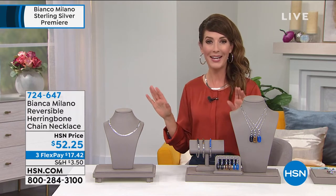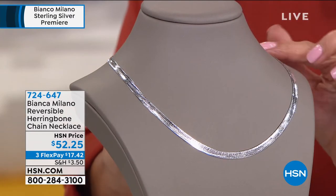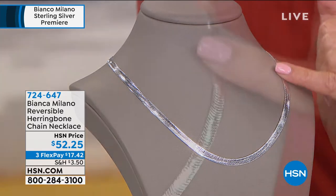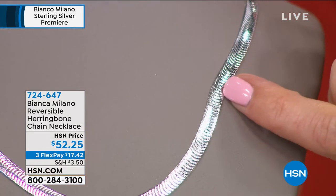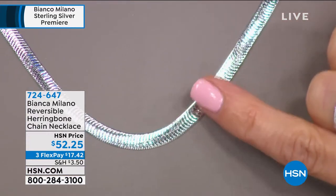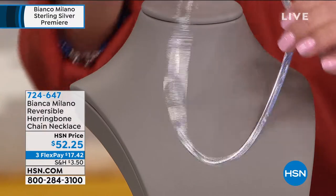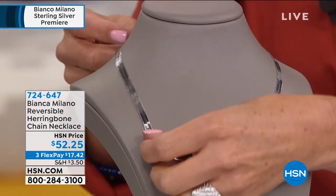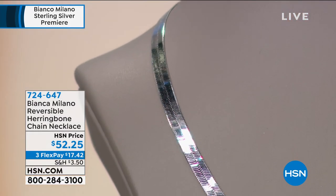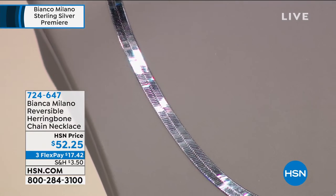Best of all, this one has two different finishes. On one side, you have the herringbone — that beautiful, slightly geometric, almost snake-like finish all the way around. And then you reverse it, and you get this electrifying high-polished look on the other, which is going to stop traffic. It's a wonderful opportunity — only $52.25. Libby and I have presented jewelry for years and years, and I've seen similar Italian looks but never anything like this at $52.